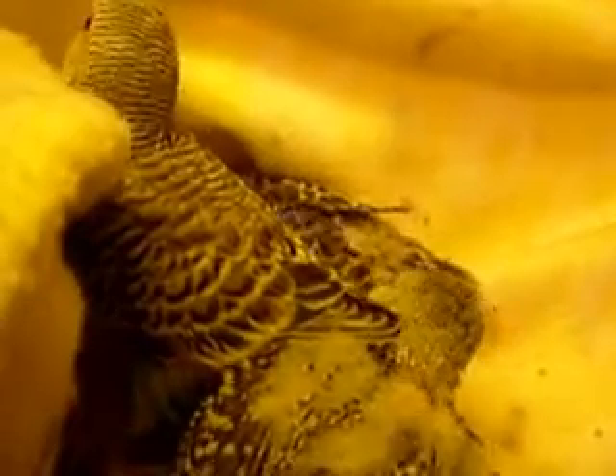After some feeds they walk around more and explore. Sometimes they get a good nice feed and they're just ready to have a little nap. They're starting to eat millet and pellets.